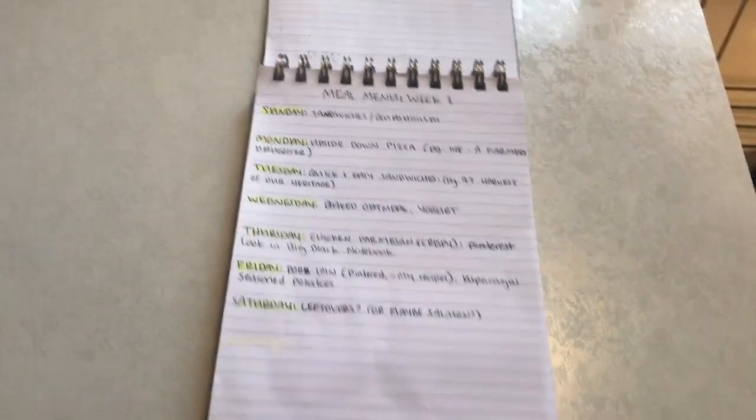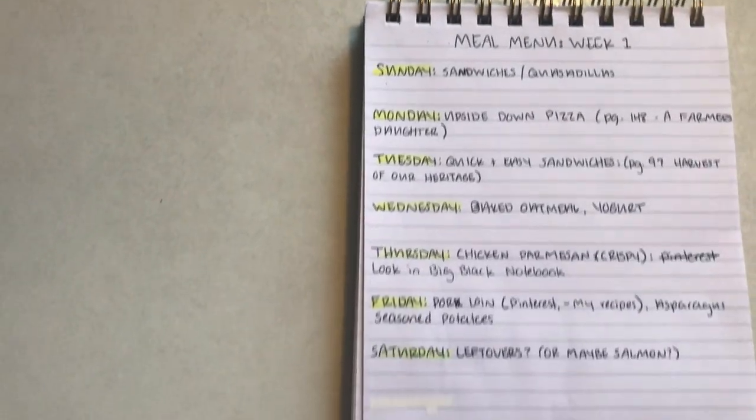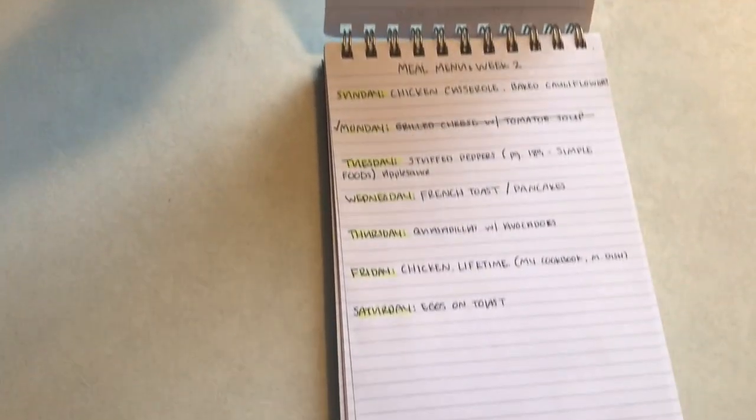I just thought I would show you guys a little bit how I meal plan. I just have this tablet here — I think it's from Staples. Basically I just have Sunday, Monday, Tuesday, Wednesday, Thursday, Friday, Saturday, and I did meals for about two weeks here.